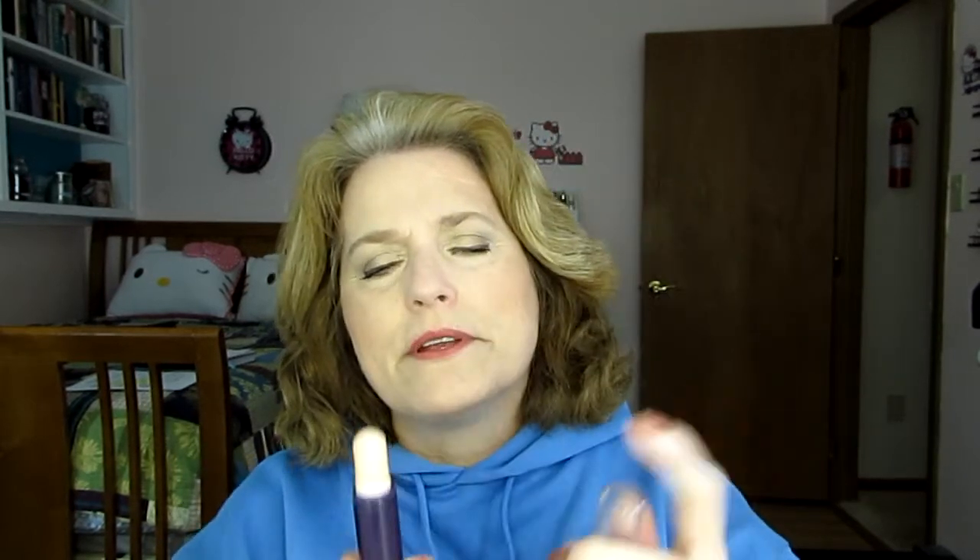This stick concealer is something that I wanted to use up. I will never use this on video again, but I have used quite a bit of it. It tends to settle in the fine lines, and on close inspection you can really see it. Actually, the cap is cracked, so I think I might just throw it out. This was an add-on item.